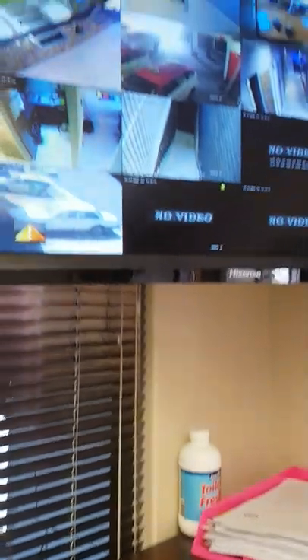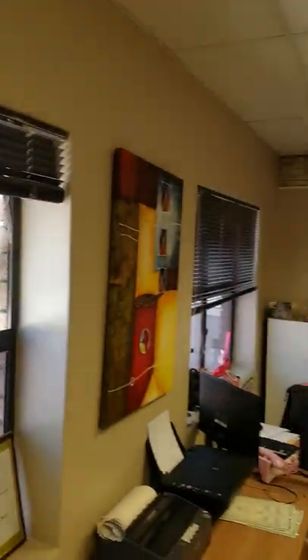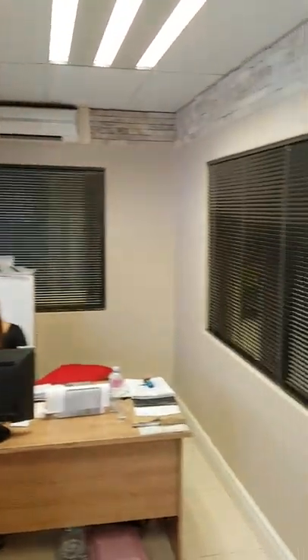There is a CCTV monitoring system that this person can check out. It's also got air conditioning and a window between the one office and the other. And this is the manager's office, also with a monitored CCTV system and air conditioning.